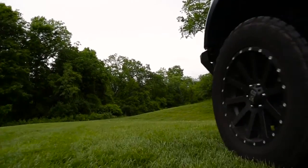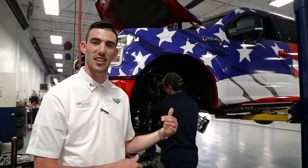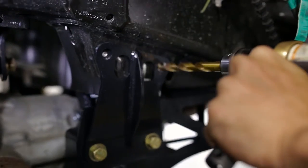Give Anthony a call and let us make your vehicle uniquely yours. Beechmont Ford prides ourselves on keeping all work in house with great technicians like Shane Jones, who has over 10 years experience in lifting trucks and SUVs. Here he is working on our Freedom Isn't Free Edition F-150.